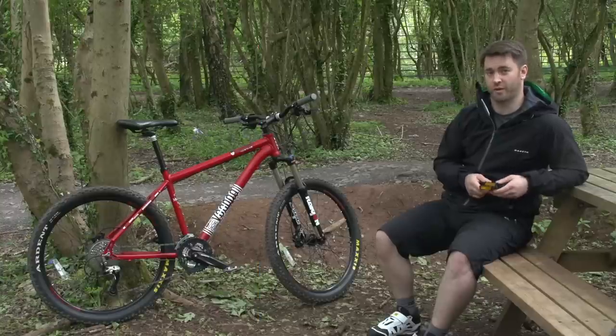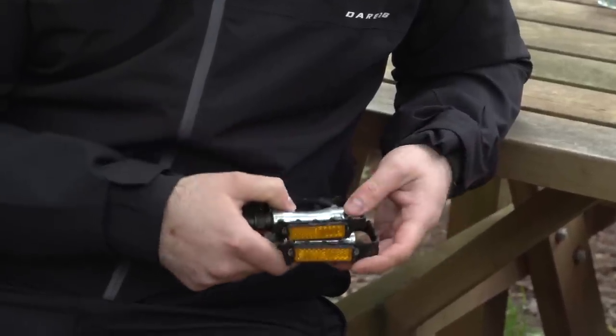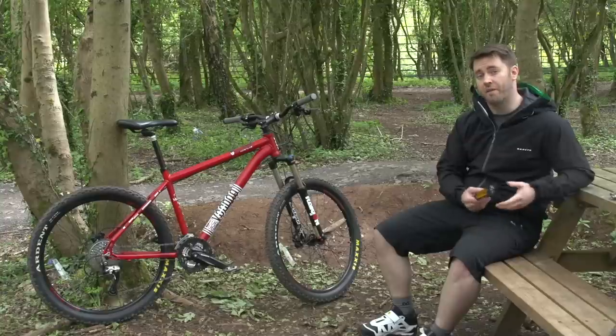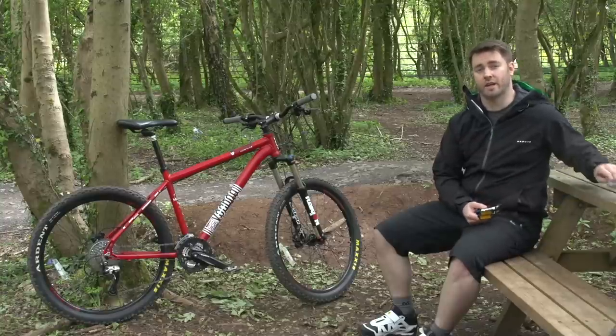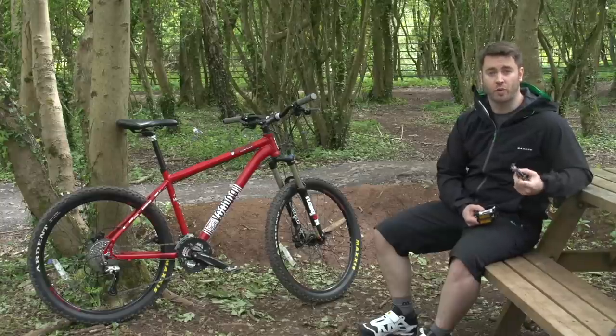Most bikes at any price range will come with some pretty sketchy pedals — heavy, slippery and prone to breaking. If you're serious about going off-road, then these pedals should in most cases be removed from the bike at the earliest opportunity. In fact, we suggest buying a new set at the same time as your bike. And don't be afraid to ask for them to be thrown in or discounted.